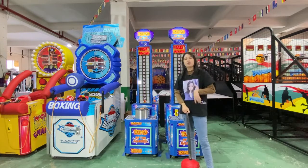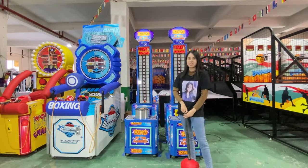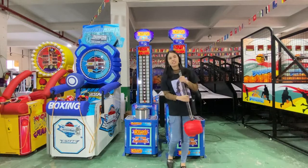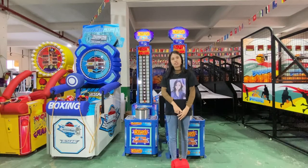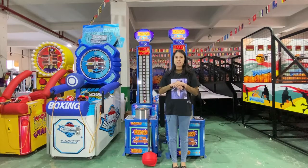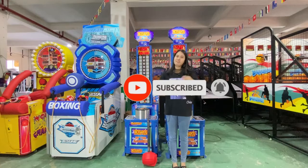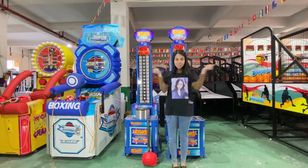You and your friend can have two of these machines to battle together and see who can get the high score. This is the King of Hammer details. If you are interested in these game machines, please come to our website or email me. If you want to know more arcade game machine details, please subscribe to our channel — we will be bringing more funny and interesting arcade game machines to you. See you!